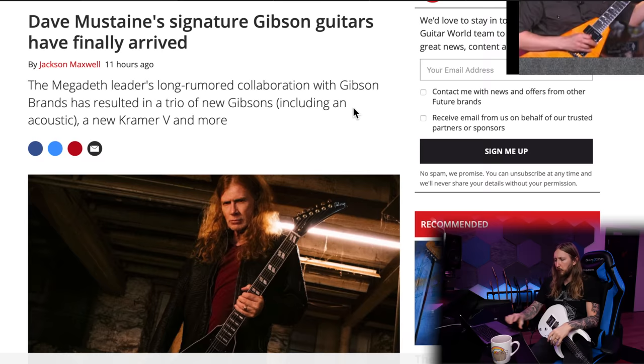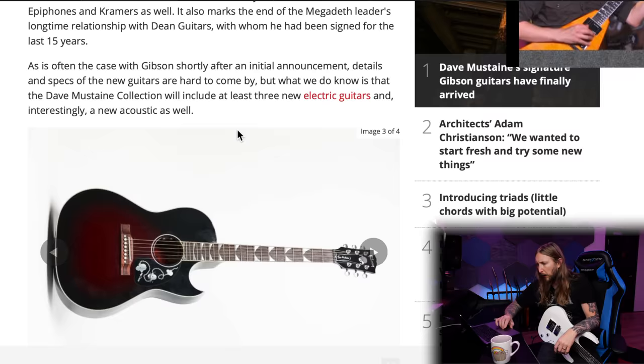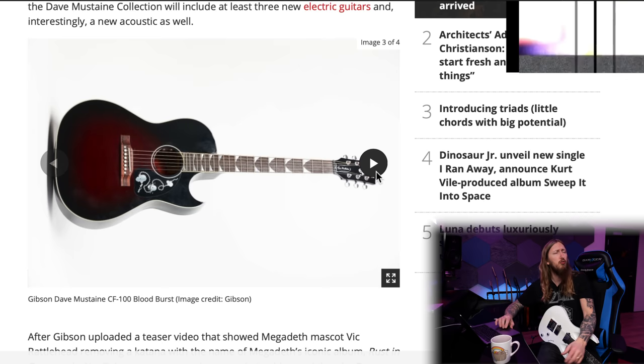So it's finally confirmed: Dave Mustaine of Megadeth is joining Gibson guitars. The switch from Dean to Gibson is now completely official. There are pictures — look at this. That's Dave Mustaine looking like a complete badass right there. And there are three different guitars, I think.